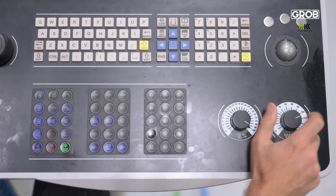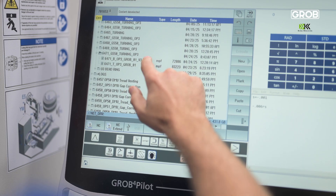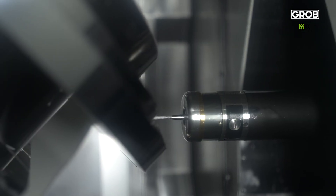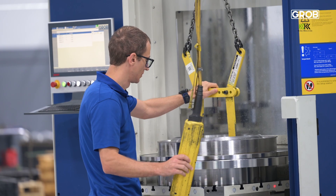This whole vision took a next level whenever we went to Grobe because of the integration that they have. The Blum laser gives us high confidence that the tools are set correctly. The work offsets are all set within the probe, and we're able to hit 25 to 30 micron tolerance on all of our parts with the work offset.